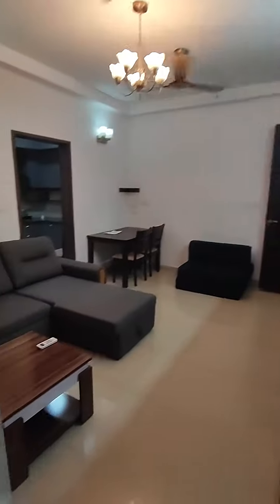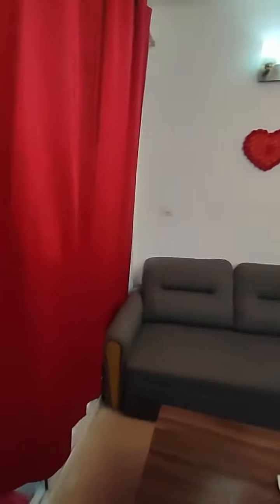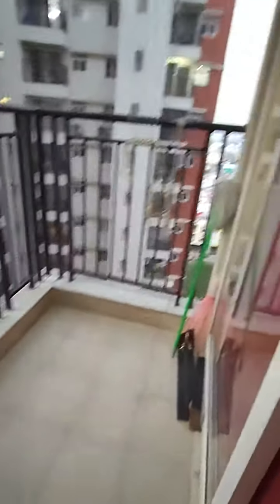Standard fittings that the builder has provided — Jaguar shower and Kohler WC. This is your balcony. It also has a pigeon net and a cloth drying stand.